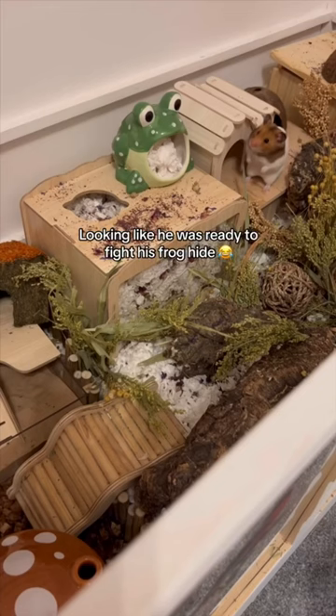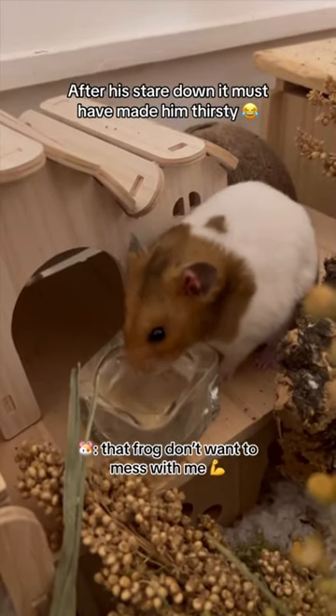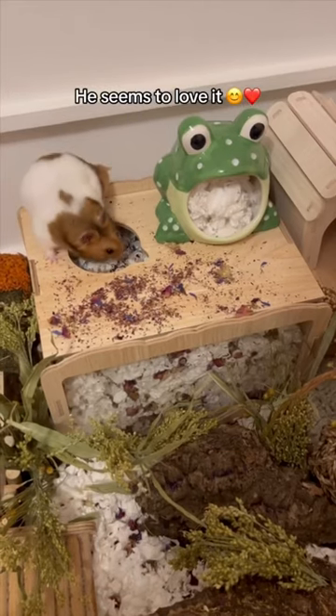Looking like he was ready to fight his frog hide. He then kissed the camera again. After his stare down it must have made him thirsty — he seems to love it.